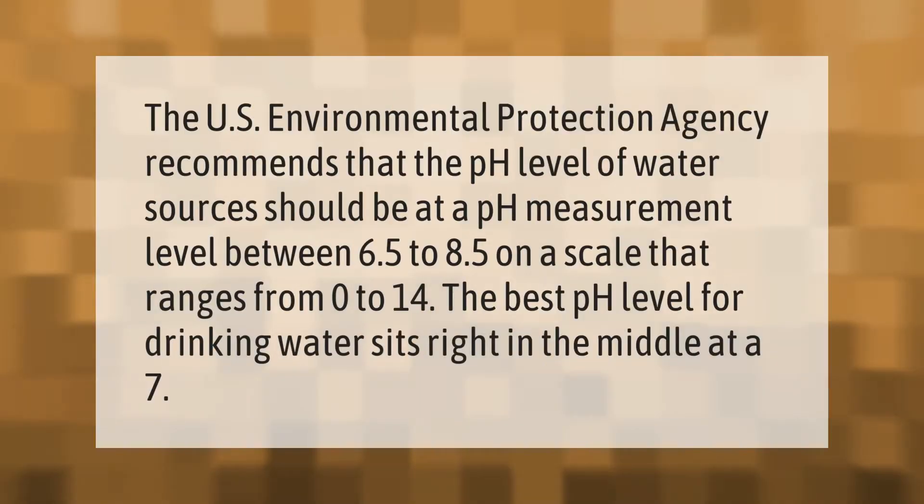The U.S. Environmental Protection Agency recommends that the pH level of water sources should be at a measurement level between 6.5 to 8.5 on a scale that ranges from 0 to 14. The best pH level for drinking water sits right in the middle at a 7.